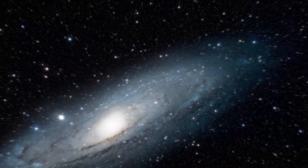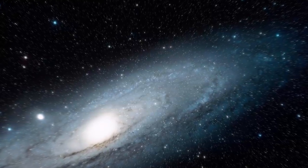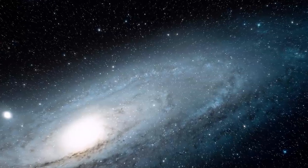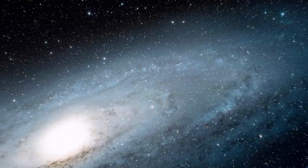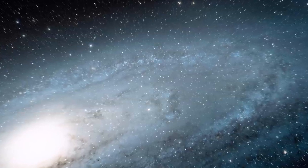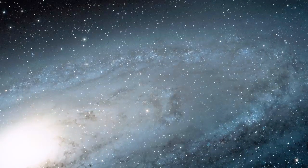The Hubble Space Telescope captured the sharpest and most detailed image ever taken of the galaxy. It shows over 100 million stars and thousands of star clusters embedded in a section of the galaxy's disk, stretching across over 48,000 light years. It traces the galaxy from its central bulge on the left, where stars are densely packed together, across lanes of stars and dust to the sparser outskirts of its outer disk on the right.